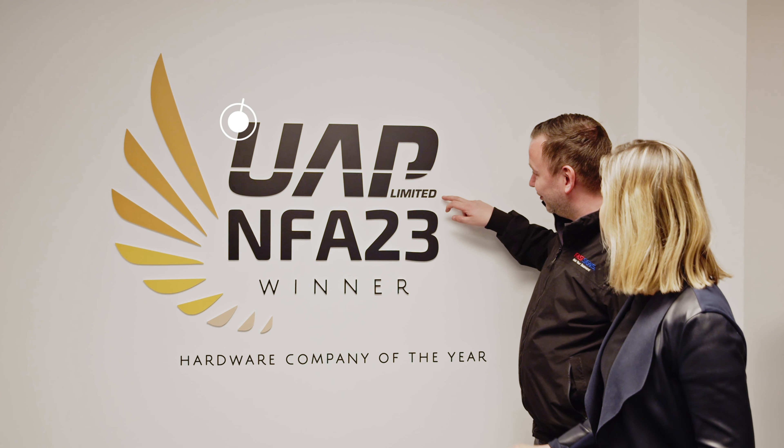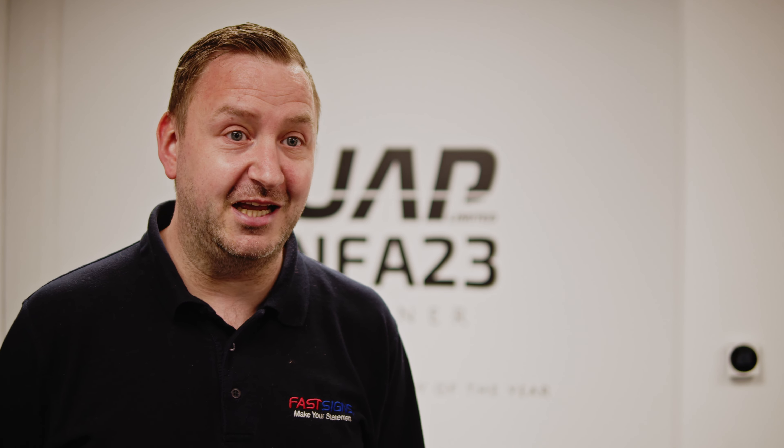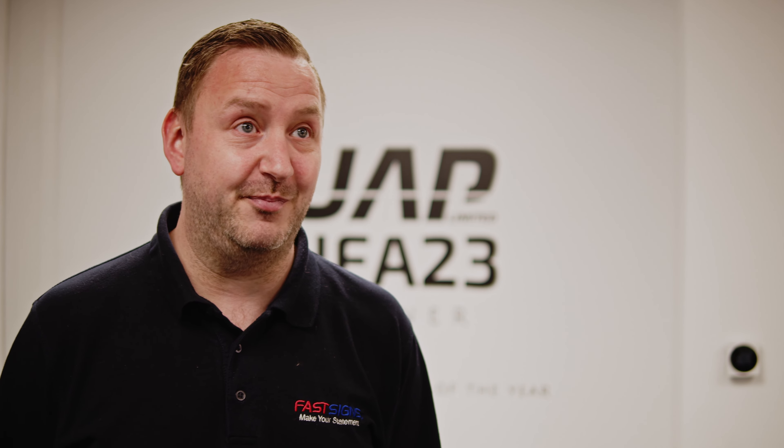FastSigns is a full service bespoke signage manufacturer. We design, manufacture and install absolutely anything signage — whether that be permanent building signage, vehicle livery, individual letters, illuminated signage or digital display. We do it all.